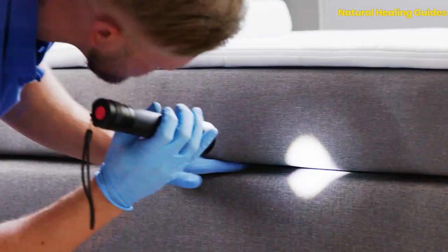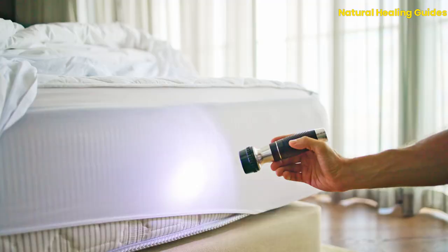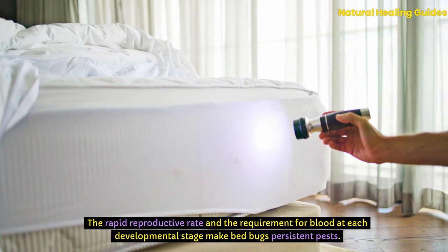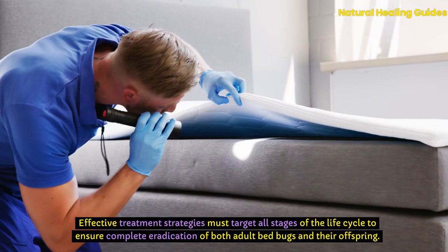This life cycle, from egg to adult, can be completed in as little as a month under optimal conditions, with adults living up to several months. The rapid reproductive rate and the requirement for blood at each developmental stage make bedbugs persistent pests. Effective treatment strategies must target all stages of the life cycle to ensure complete eradication of both adult bedbugs and their offspring.